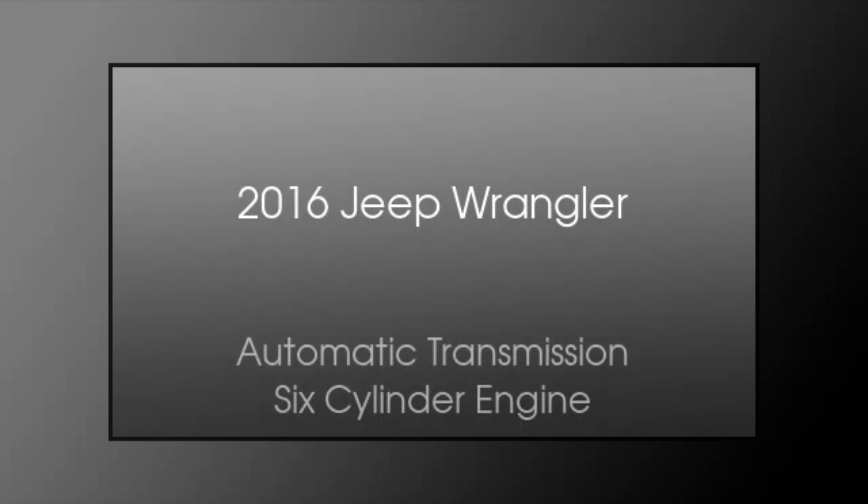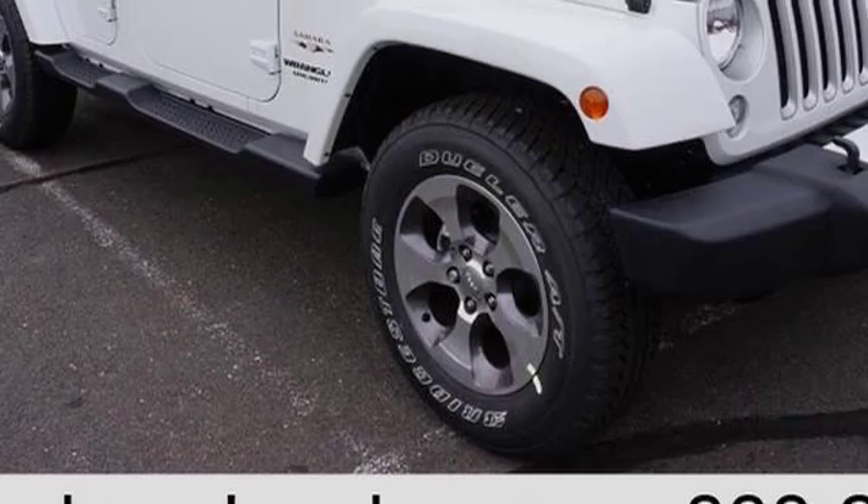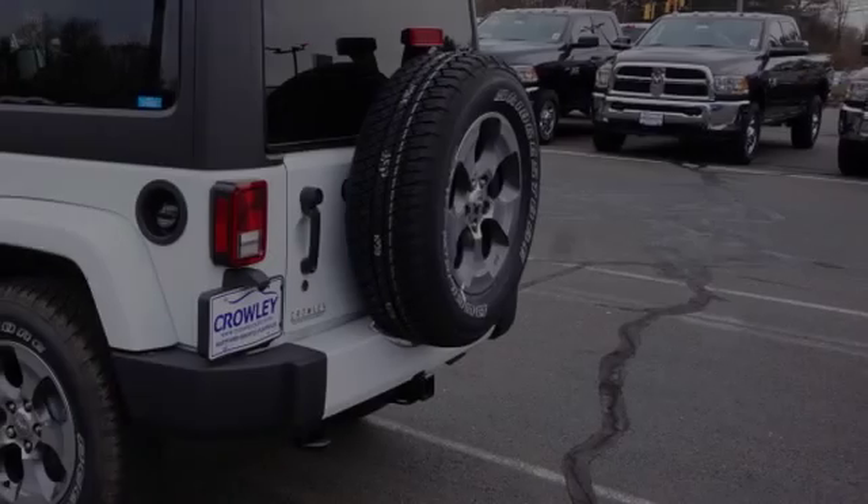This is a 2016 Jeep Wrangler. This SUV has an automatic transmission and a six-cylinder engine.